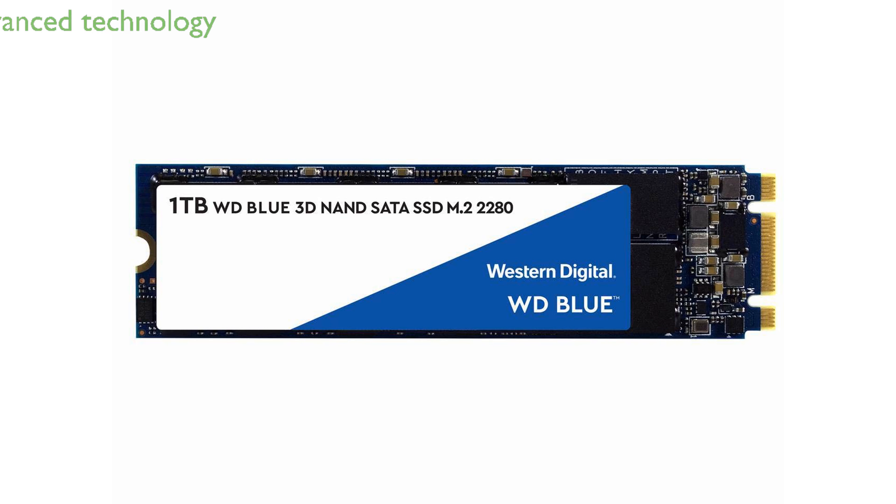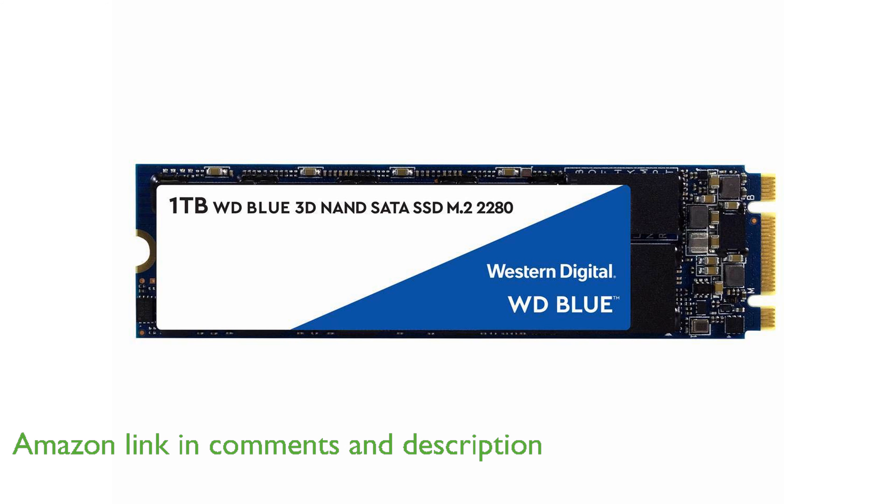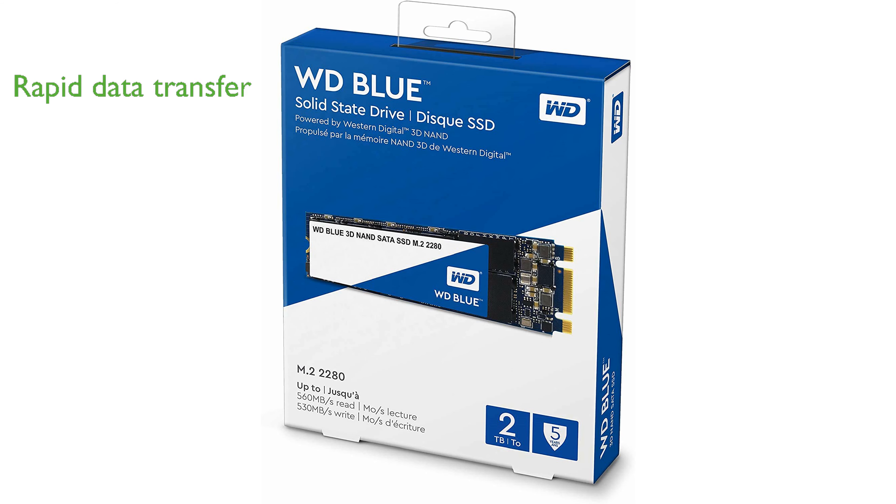The WD Blue 2TB M.2 SSD leverages advanced 3D NAND technology, offering enhanced reliability and substantial storage capacity for all your computing needs. With sequential read speeds of up to 560 MB per second and write speeds up to 530 MB per second, this SSD ensures rapid data transfer and quick access to your files.